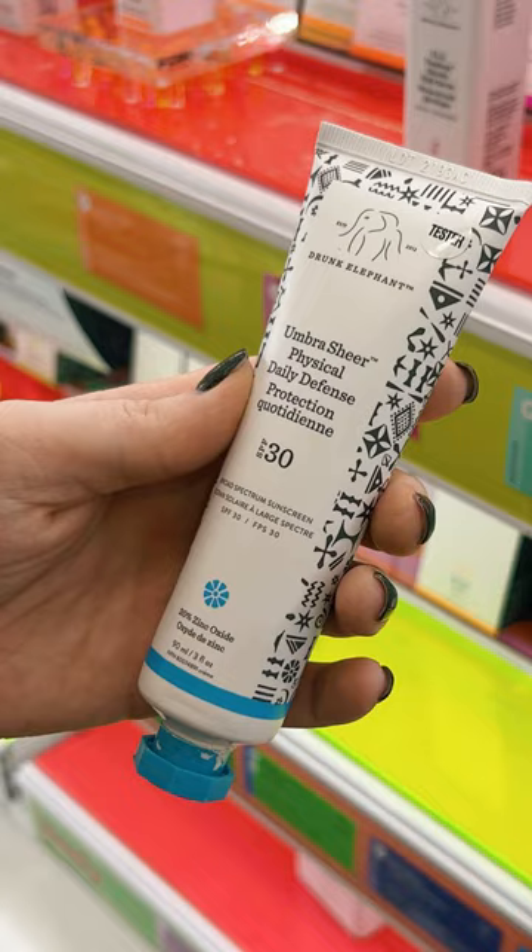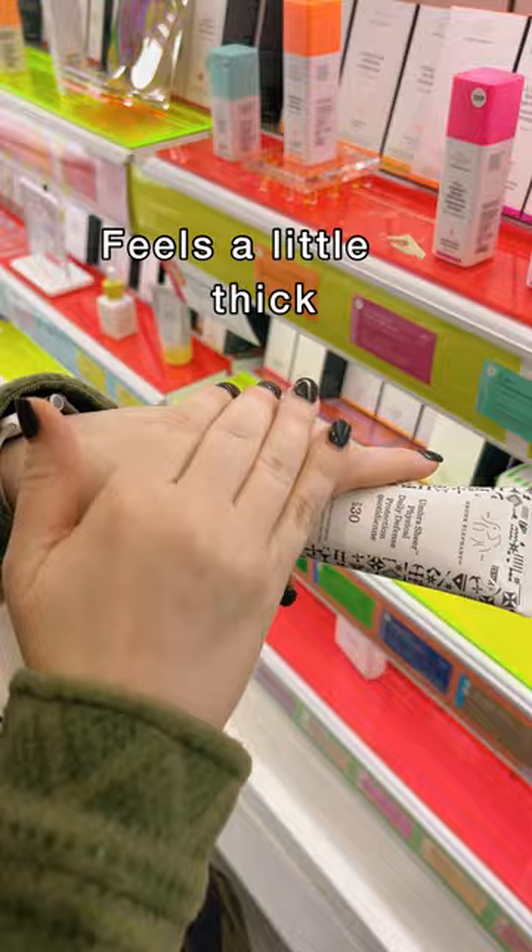This is their Physical Defense SPF. It has 20% zinc. It felt a little bit thick, but not too bad. I would give this a 7.5 out of 10.